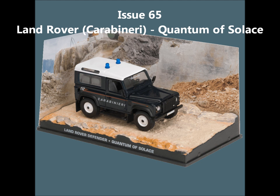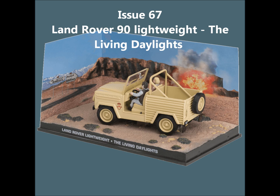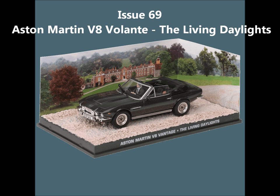Issue 65, the Land Rover from Quantum of Solace. Issue 66, the Police BMW 518 from Octopussy. Issue 67, the Land Rover 90 Lightweight from The Living Daylights. Issue 68, the Lotus Esprit Turbo 1980 from For Your Eyes Only. Issue 69, the Aston Martin V8 Volante from The Living Daylights.